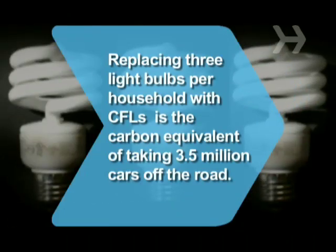Did you know? If every household in America replaced just three incandescent bulbs with compact fluorescents, it would be as good for the environment as taking 3.5 million cars off the road.